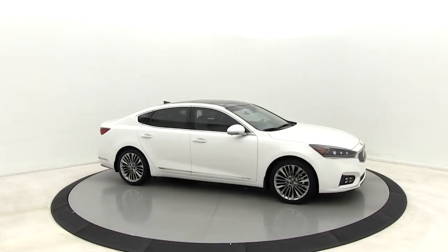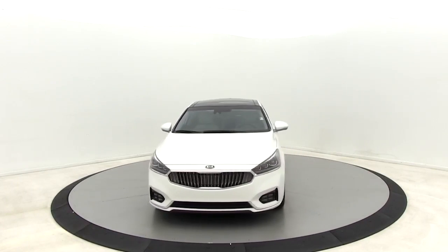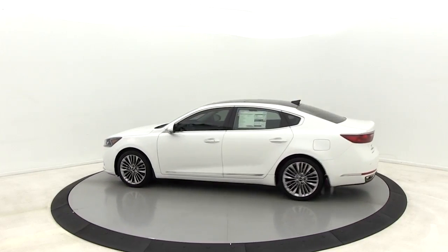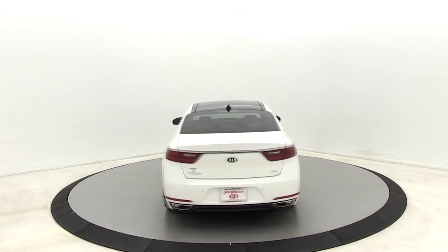We are pleased to show you the 2019 Kia Cadenza. The Cadenza is a new Kia model featuring European design and styling. This full-size sedan also offers a stylish, roomy, and comfortable interior. Here are some of this vehicle's great options.